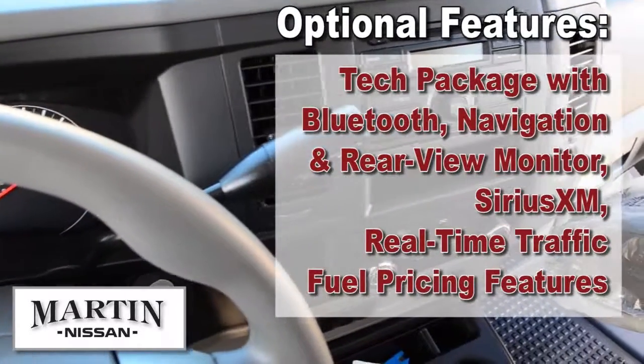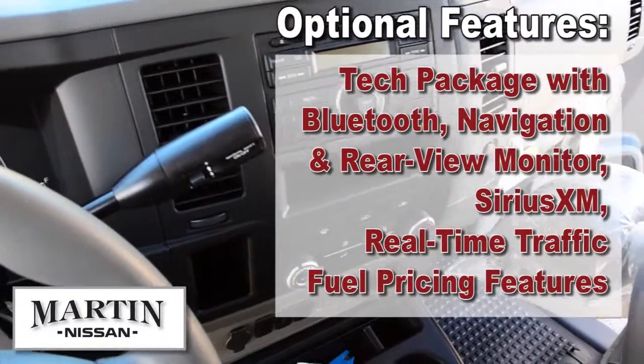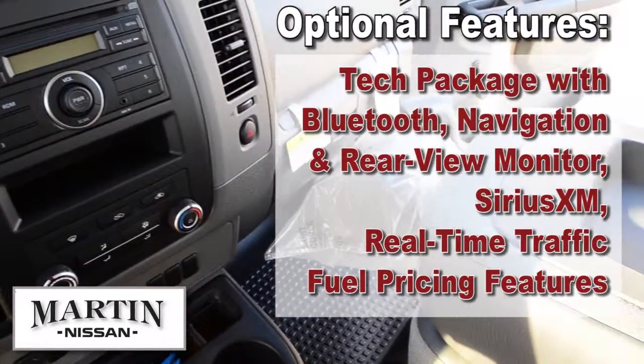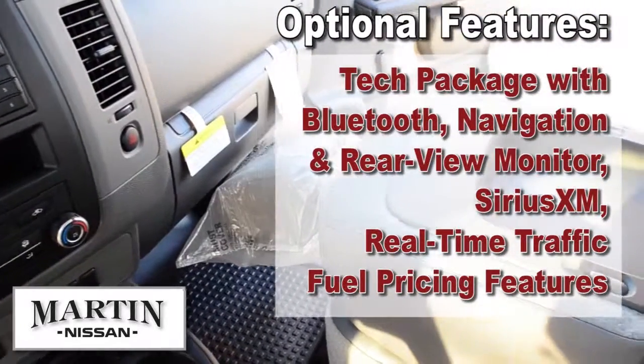Optional features include an available technology package with Bluetooth, navigation, and a rear view monitor, which also includes Sirius XM satellite radio, real-time traffic, and fuel pricing features.